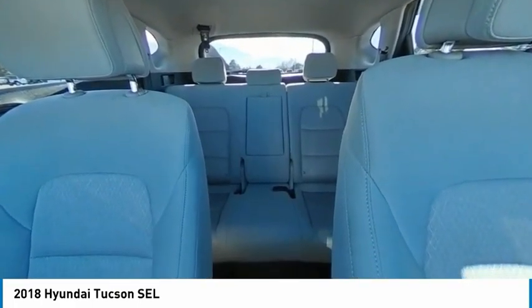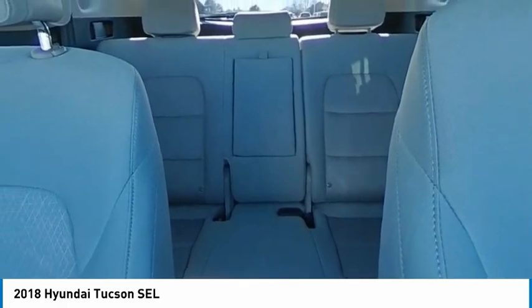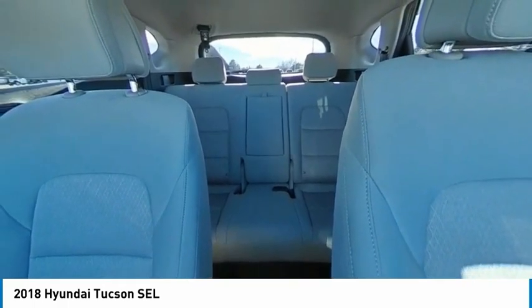Aluminum wheels, rear spoiler, brake assist, traction control, stability control. Your new ride is just a phone call away.